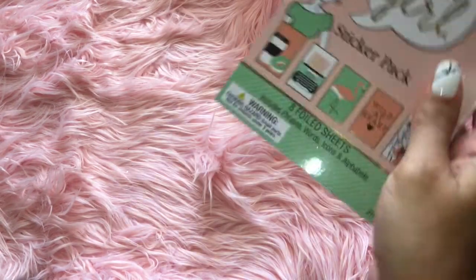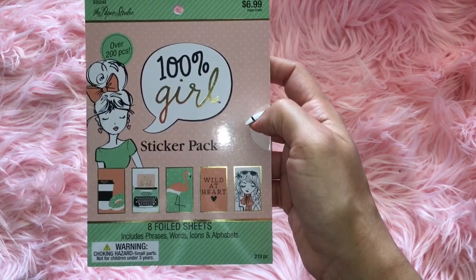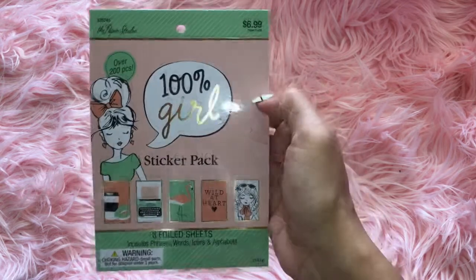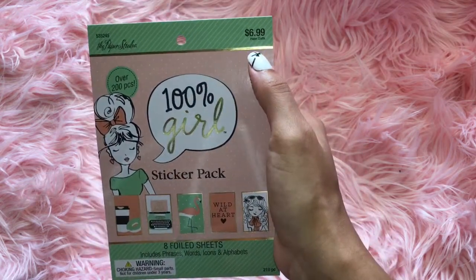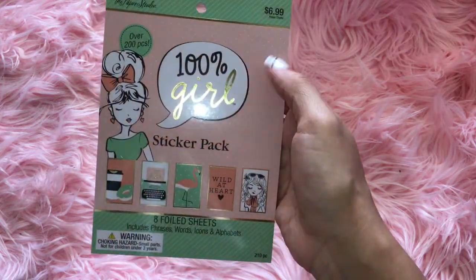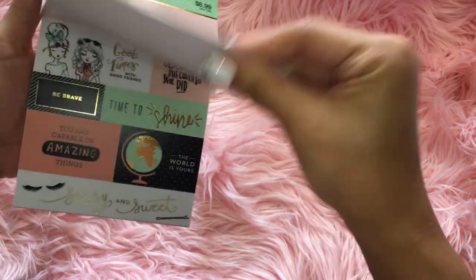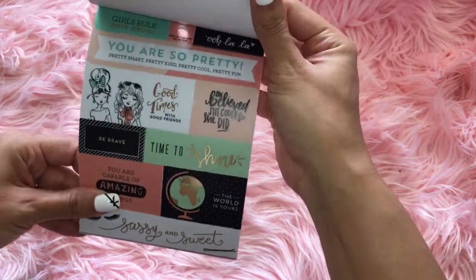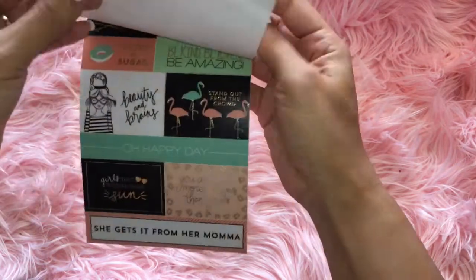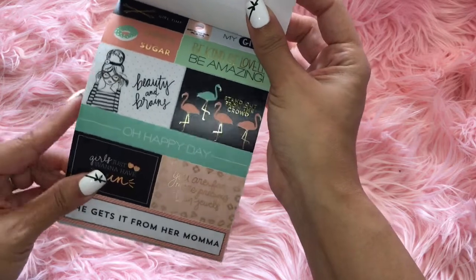I was wanting this for the longest time. This is the 100% Girl sticker pad by the Paper Studio. I finally found this. It's $6.99 — I used the coupon so I didn't pay that. So it's 100% girl. They're foiled sheets and again those planner girls. These are really, really cute — like beauty and brains, stand out from the crowd.